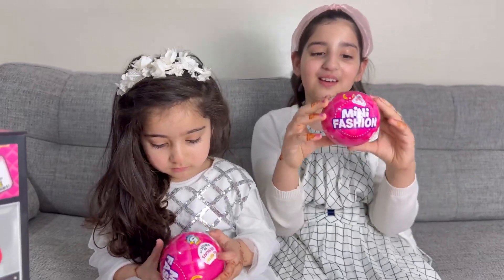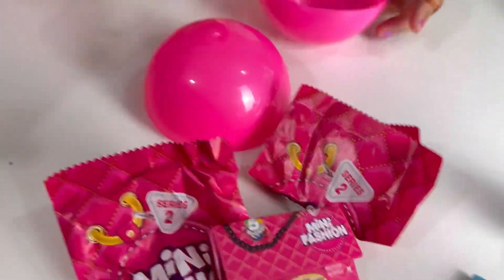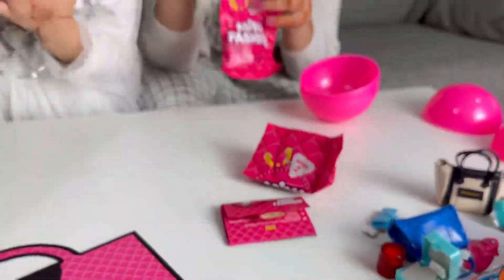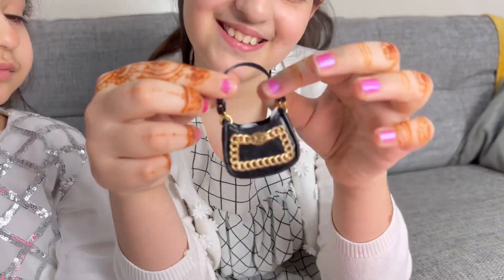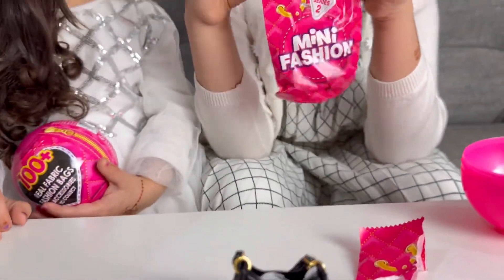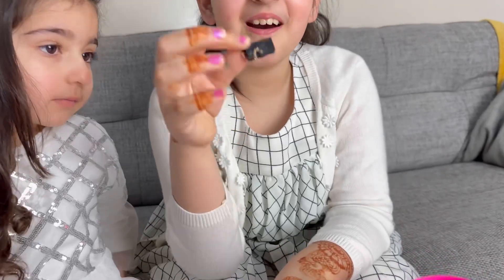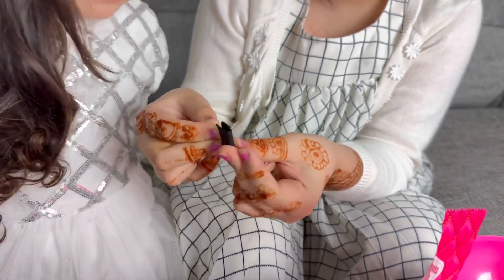Kids, now we're opening the fourth one. Kids, look at this black bag, it's so cute! Now let's open this bag. With the black bag, we got a black purse inside — it's like this. I love it up here — do you love it? Yeah, wow, that's good, that's great!